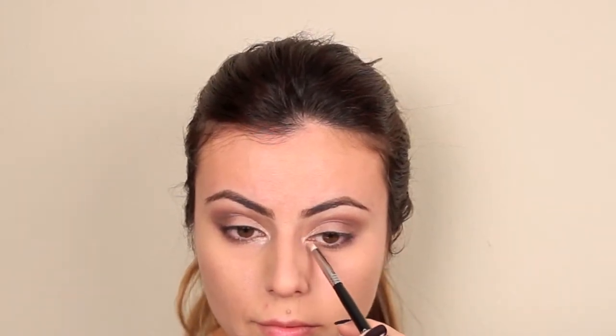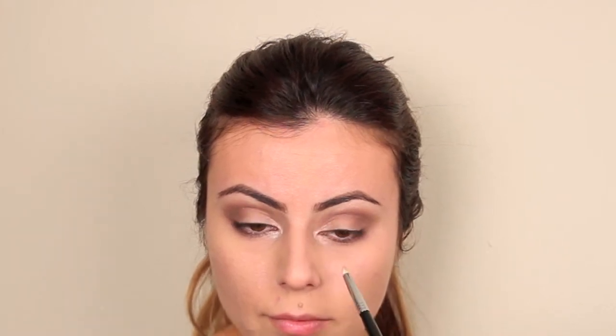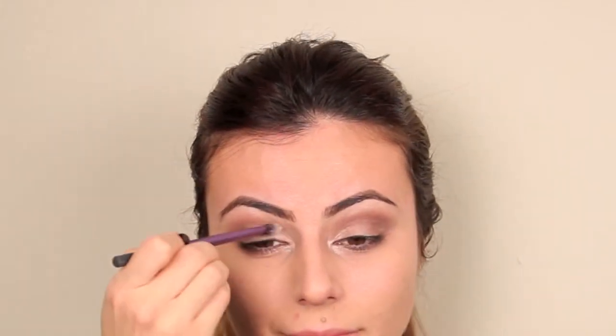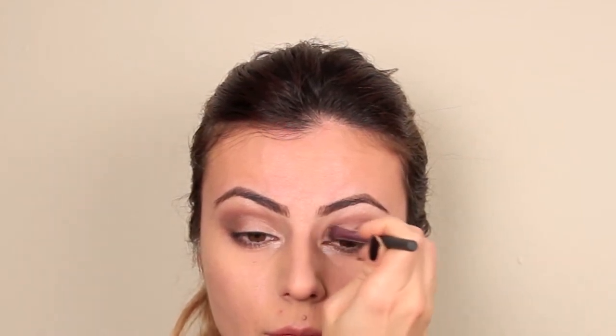To finish off my smoky eye and make the inner corner of the eye pop, I'm applying a soft pink shimmery shade to the inner corner as well as the center of the eyelid. To intensify the pigment, I sprayed Urban Decay's Makeup Setting Spray onto the brush before dipping it into the shadow — this creates a nice metallic, more intensified shade and really makes the inner corners pop. I'm using a clean fluffy brush to blend that out and into the center of my eyelid, making sure everything is married nicely.